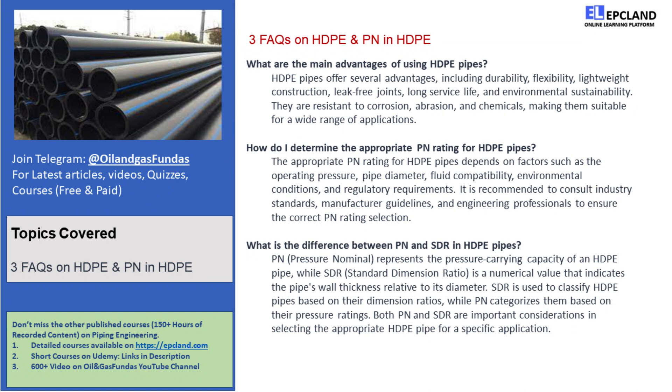But how do we choose the right PN rating for our HDPE pipes? Good question! Several factors come into play. First, consider the operating pressure of the system — the PN rating should exceed the expected pressure to ensure a safe and reliable piping system. Next, take a look at the pipe diameter. Larger pipes usually require higher PN ratings to handle the same pressure.